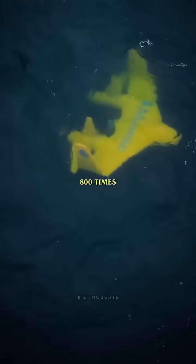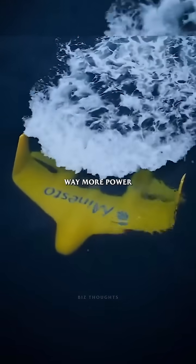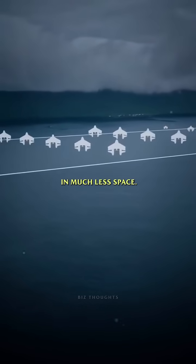And because water is around 800 times denser than air, it can generate way more power than wind turbines in much less space.